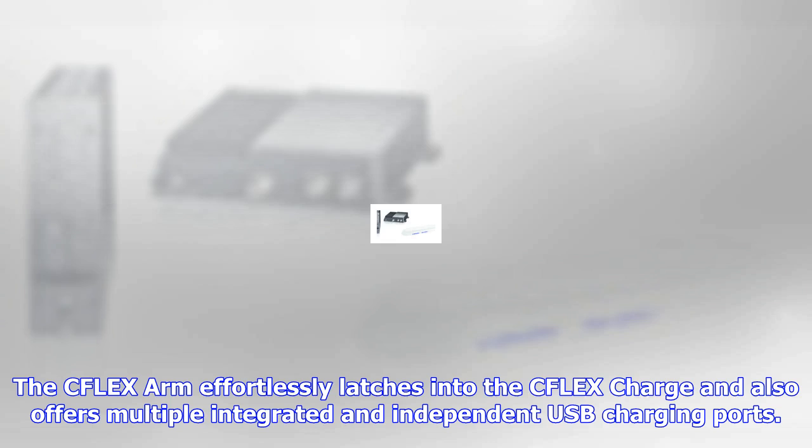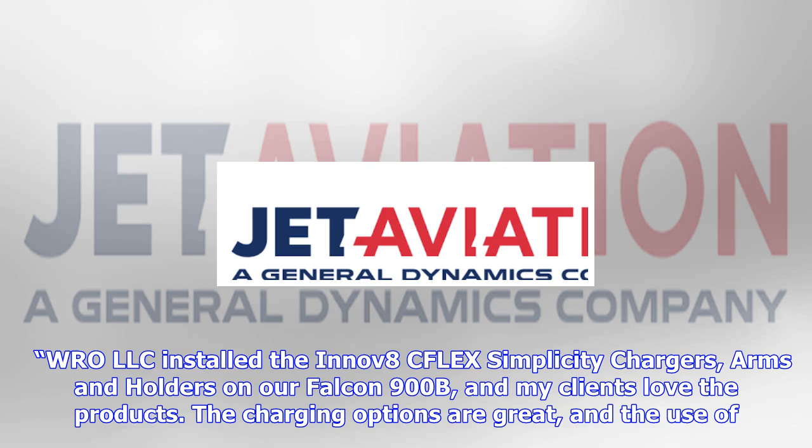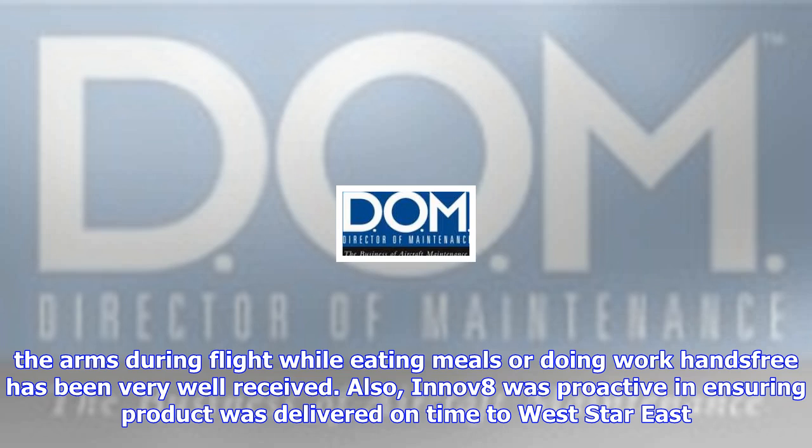DOM Magazine is the premier magazine for aviation maintenance management professionals. Its editorial provides information maintenance managers need and want, including business best practices, professional development, regulatory, quality management, legal issues, and more. The digital version of DOM Magazine is available for free on all devices — iOS, Android, and Amazon Kindle.